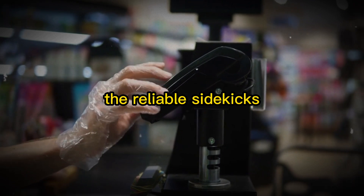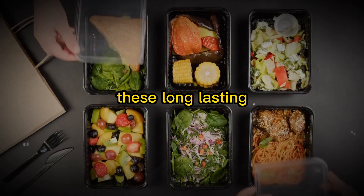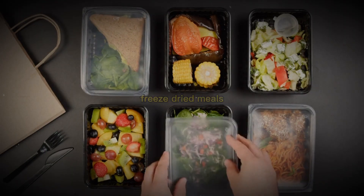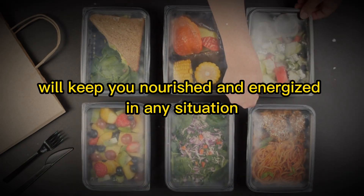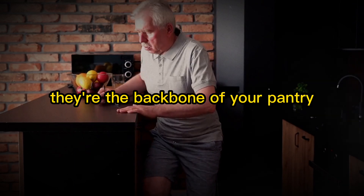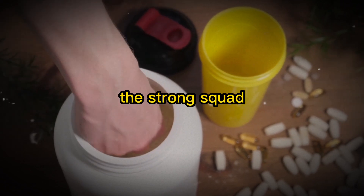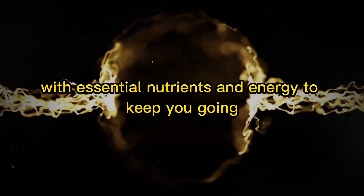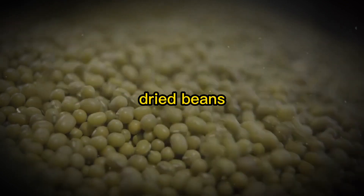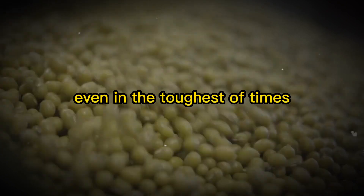Next, we have your trusty non-perishable food items — the reliable sidekicks. These long-lasting, shelf-stable options like canned goods, freeze-dried meals, and ready-to-eat entrees will keep you nourished and energized in any situation. They're the backbone of your pantry, always ready to step up and deliver when you need them most. Say hello to your protein sources — the muscle of your Prepper Pantry. Stock up on canned meats, dried beans, lentils, nuts, and protein bars to ensure you're always fighting fit, even in the toughest of times.